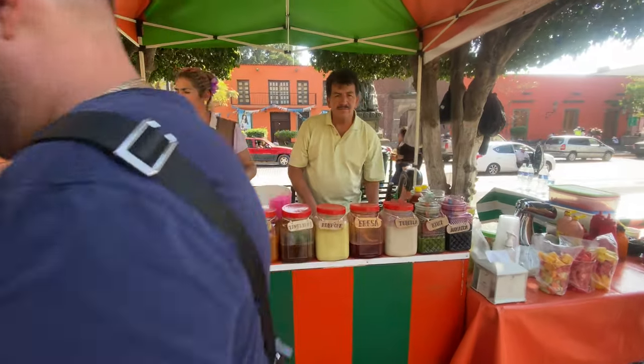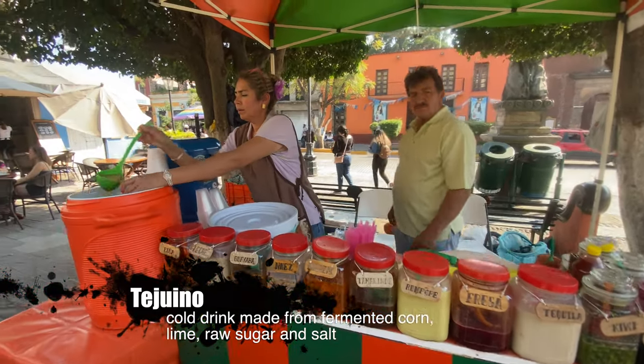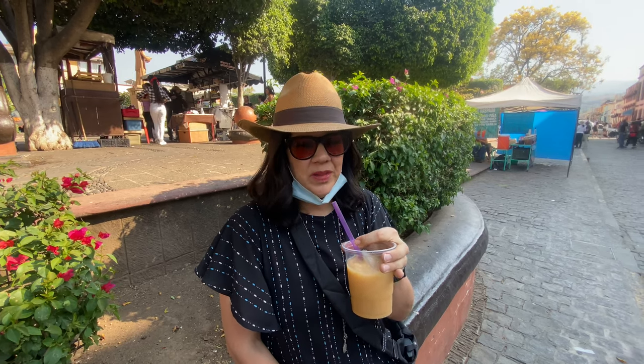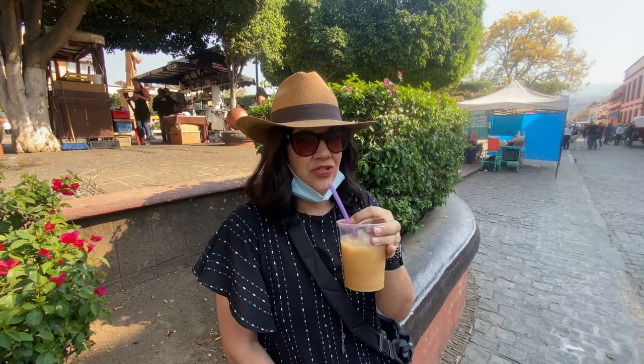I just purchased a drink called Tejuino. It's made out of fermented maize, lime, sugar, and salt. It's really refreshing. It's super hot out right now, probably in the 90s, and this is a nice drink to have today.